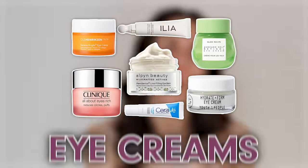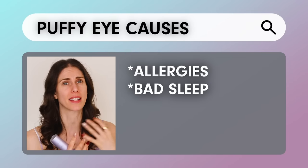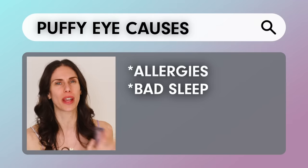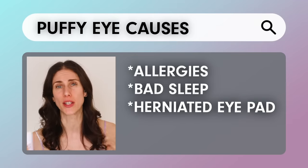If you don't want surgery but you're tired of eye creams, what options do you have? That's when we can talk about skincare tools — this is what I've personally been using, and I want to show you my before and afters. It's so important to know the cause of your under-eye puffiness: is it allergies, bad sleep, a herniated fat pad, or constant fluid retention?